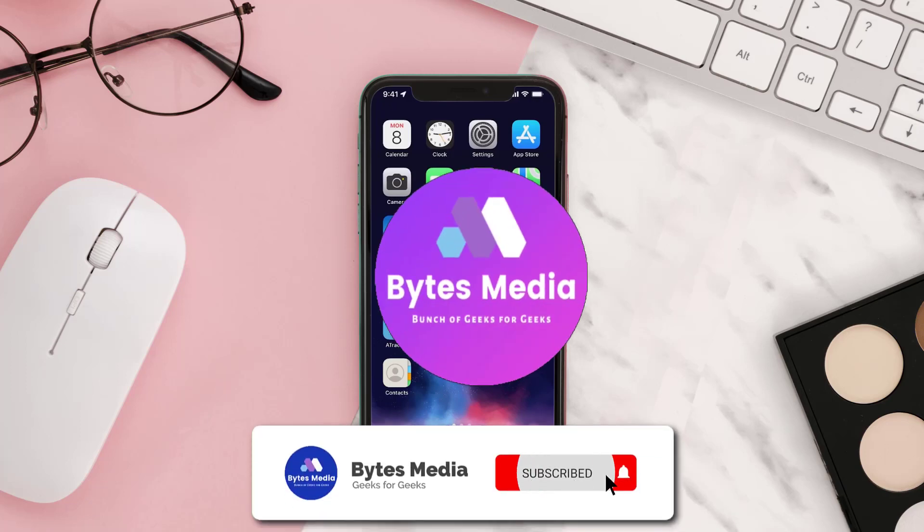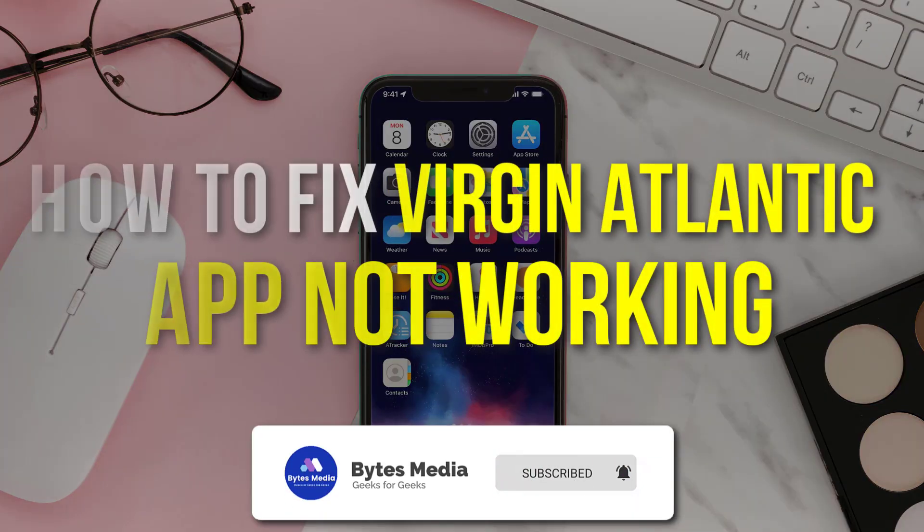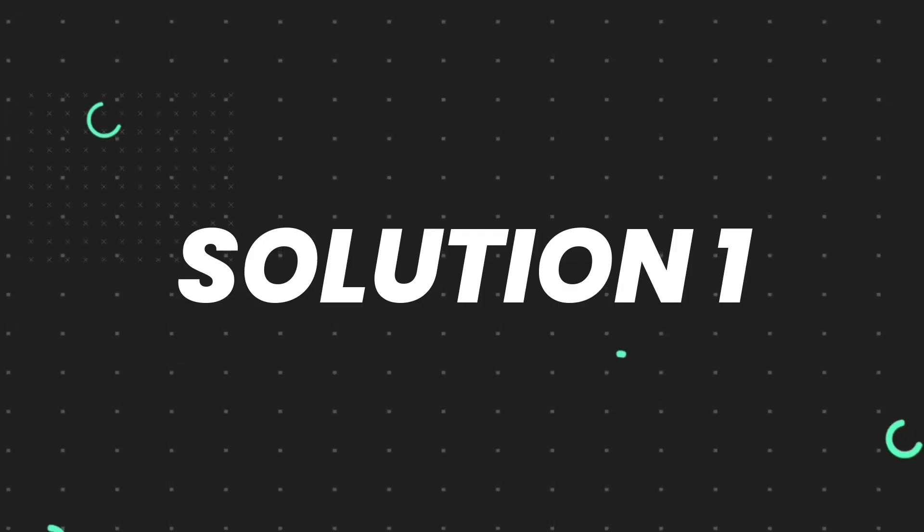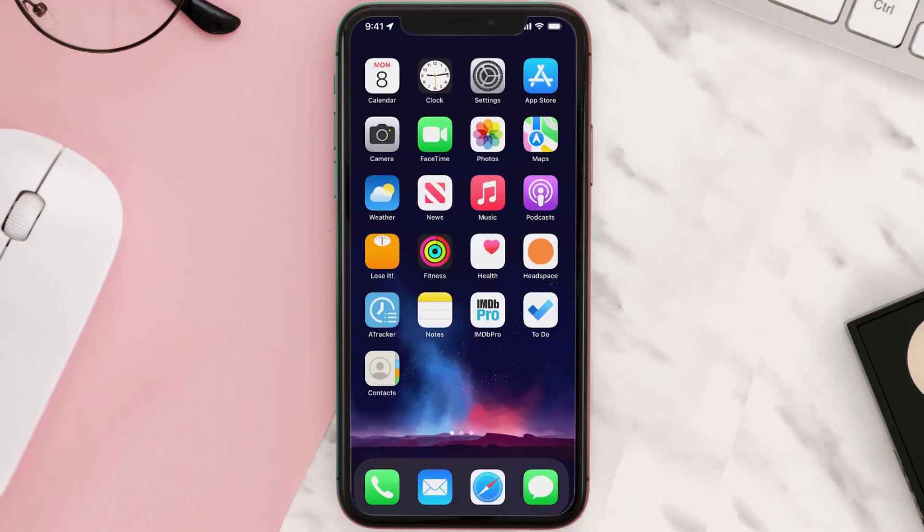Hey guys, I'm Anna and today I'm going to show you how to fix the Virgin Atlantic mobile app not working. First of all, you need to make sure you're running the latest version of the app.